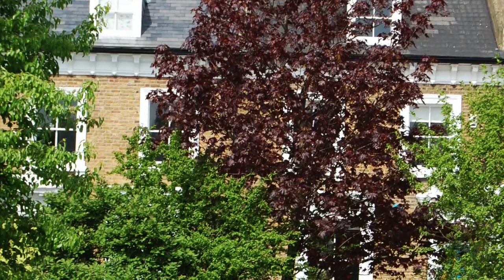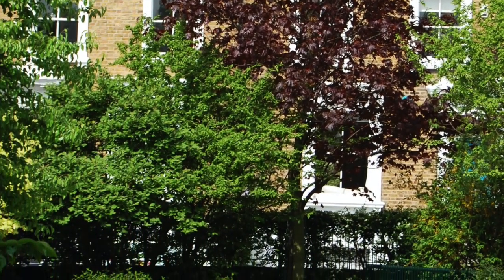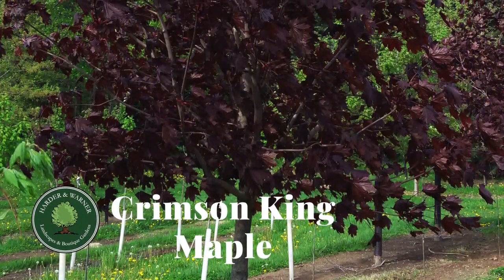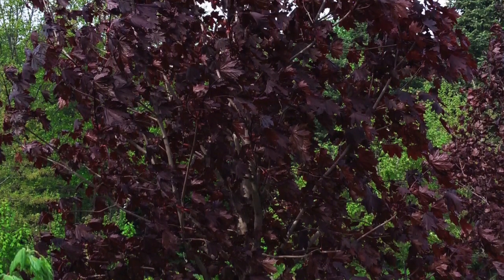On top of all this tree's beauty, the Crimson King is also still a very tough tree. It can survive hot, windy sites and still do great in numerous soil conditions, but this tree does perform poorly in constantly saturated sites, so keep it away from wet clay areas.